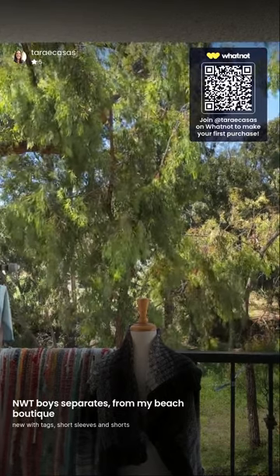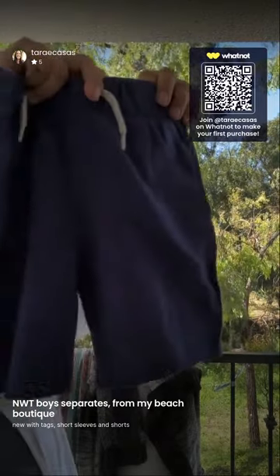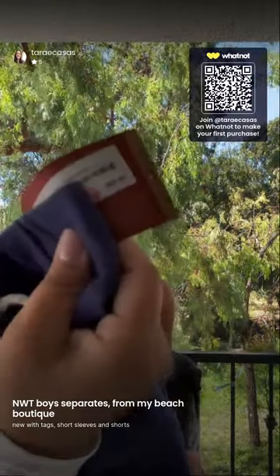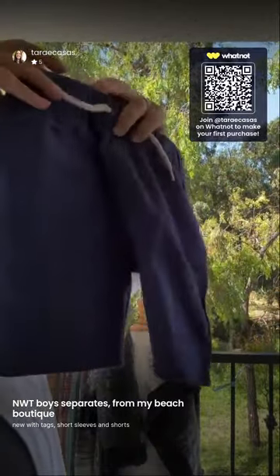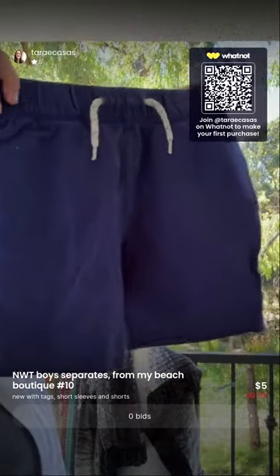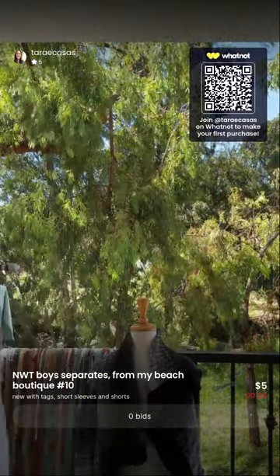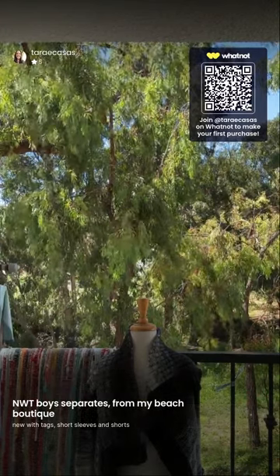These are Appaman size five, new with tags, retailed for $34. Size five pull-on camp shorts — one of their really popular ones. They are frayed but there's a stitch there to keep them from fraying further. Faux drawstring. Size five, retailed for $34.